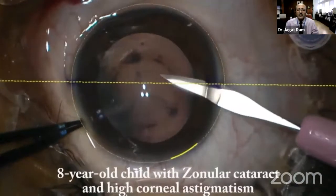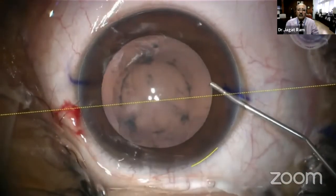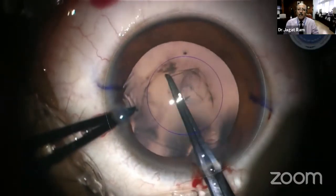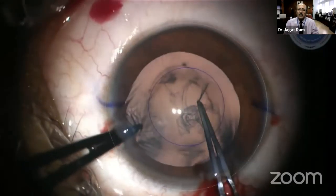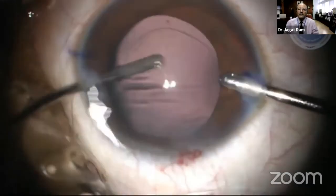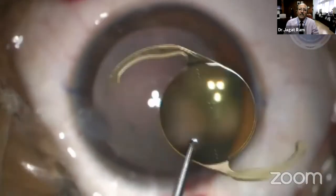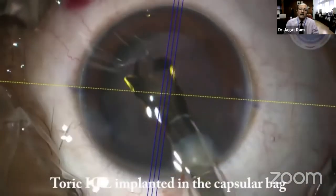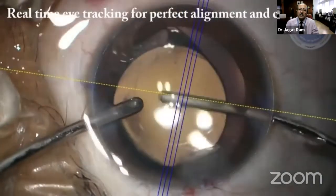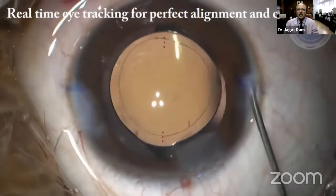Next is a case of high corneal astigmatism with cataract. Marking was done and Calisto eye guidance was used. Continuous curvilinear capsulorrhexis was performed, followed by cortex removal from the capsular bag. A toric IOL was then implanted in the capsular bag with perfect alignment along the axis using Calisto, followed by hydration of the section.